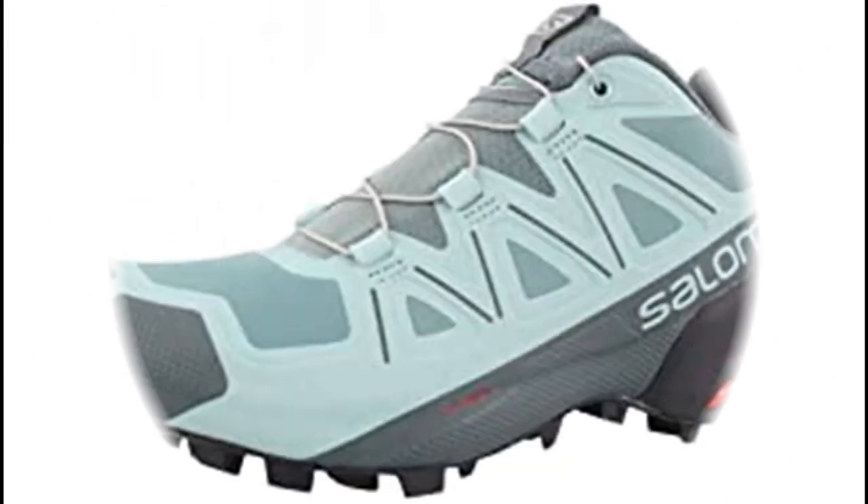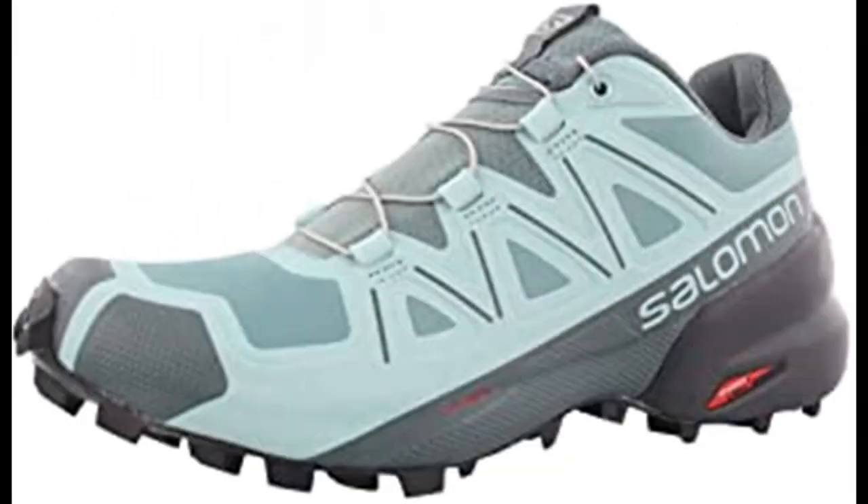Number 5: Salomon Speedcross 5 Women's Trail Running Shoes. Imported rubber sole. Trail running shoes featuring an aggressive grip, precise foothold and protection. The Salomon Speedcross 5 is the ideal shoe for runners who want to conquer soft technical trails. Redesigned with deep sharp lugs for improved grip and a more dynamic upper for better fit and stability, the Speedcross 5 is the perfect shoe for trail runners who aren't afraid of wet, dirty terrain.